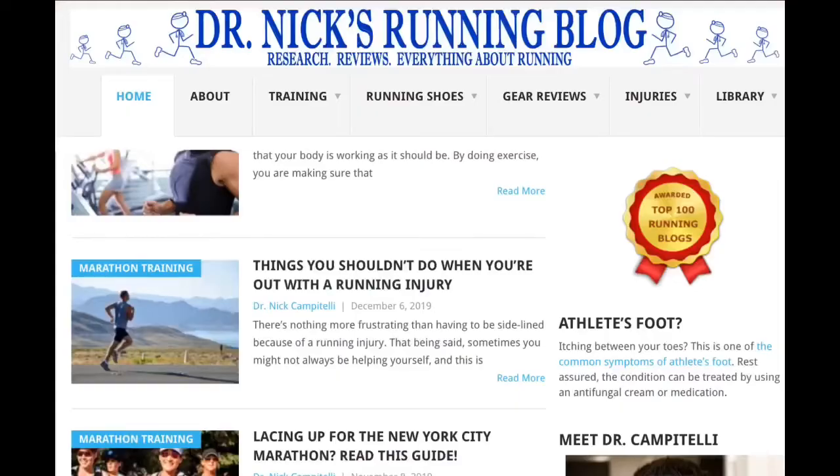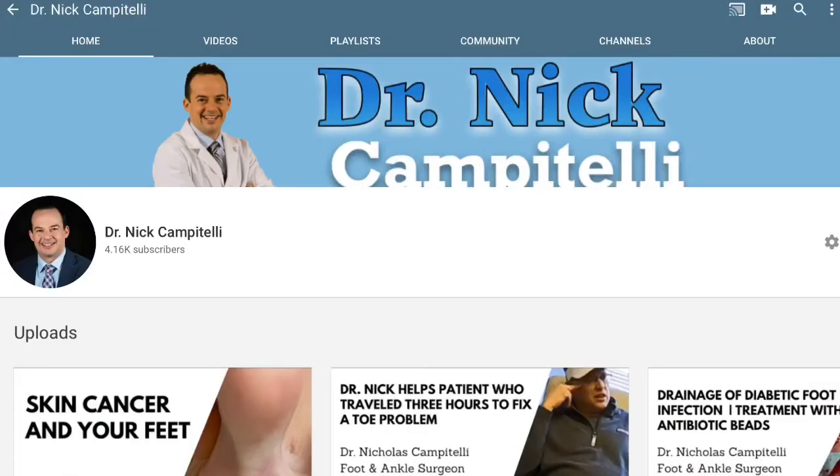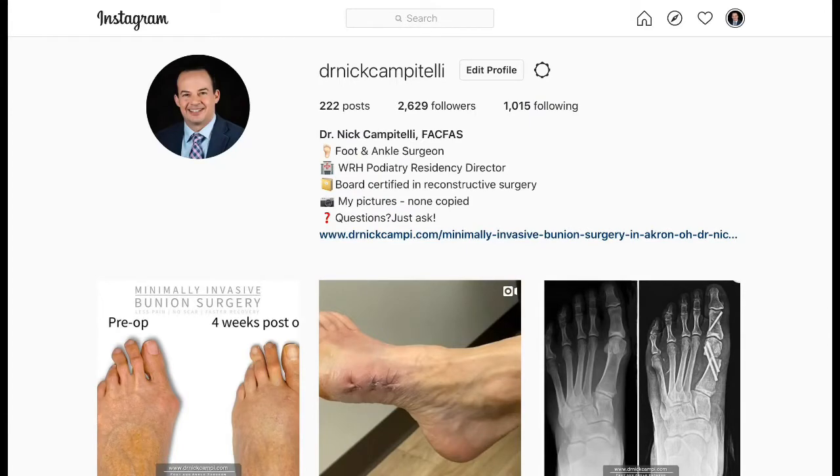You may have found me online by visiting my blog, Dr. Nick's Running Blog, on this YouTube channel, or even on Instagram, where I share unique and interesting surgeries and cases from my practice.